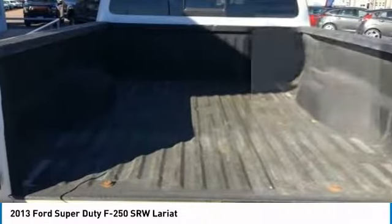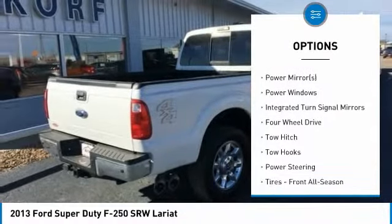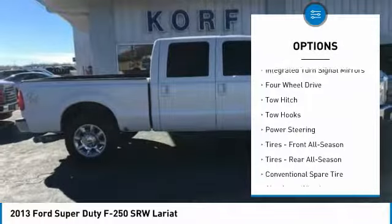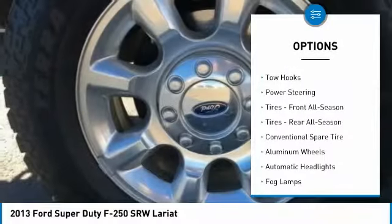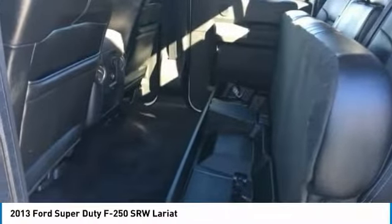Here are some of this vehicle's great options: power passenger seat, keyless entry, tow hitch, steering wheel audio controls, leather-wrapped steering wheel, Bluetooth, power steering, adjustable steering wheel, floor mats, and aluminum wheels.